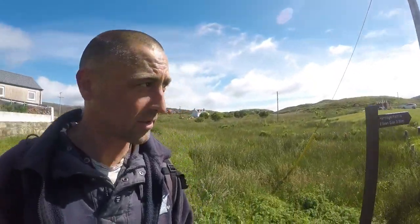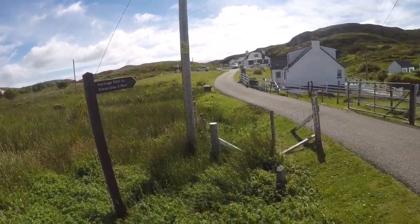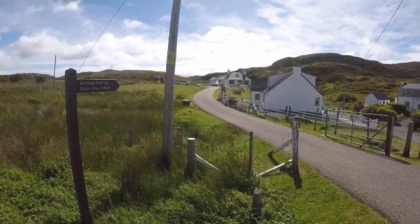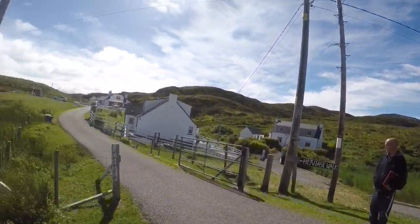We came to the start of the path — it's the heritage walk. We have a sign here as well. But it looks like it goes right up into these houses. We're going to go up anyway, only following all the signs.